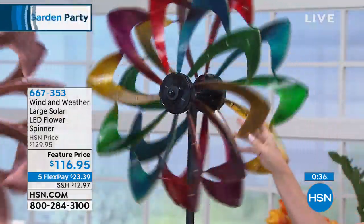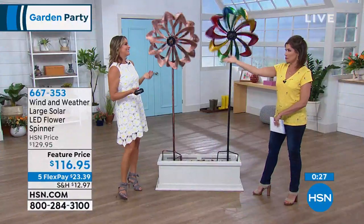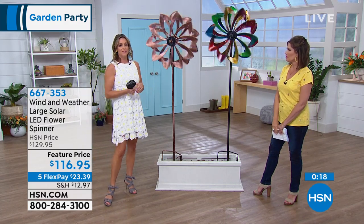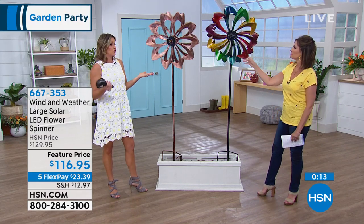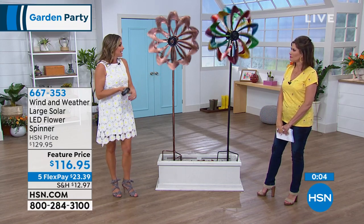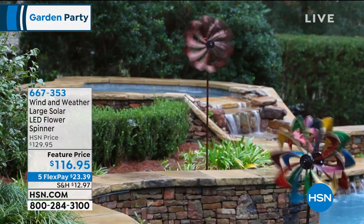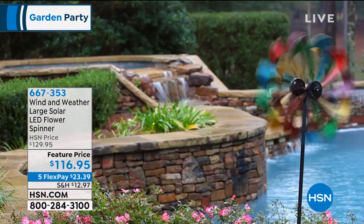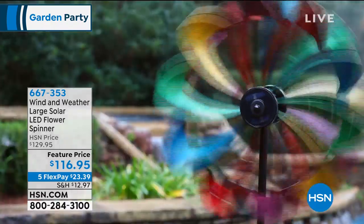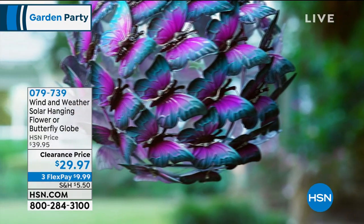Only two miles an hour needed. I live in Florida, so the elements are pretty tough, and mine is doing just fine. Item number 667-353. In the multicolor, we have less than 150 remaining, so you may want to choose that one early this morning. So glad you're up shopping with me for our garden party — we have some great things to share.